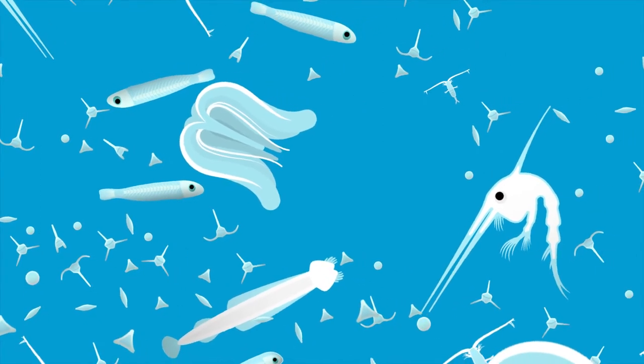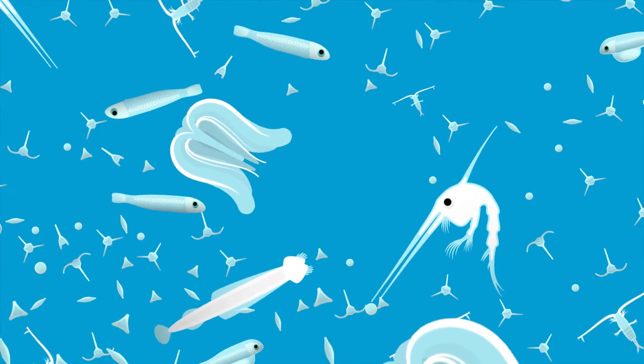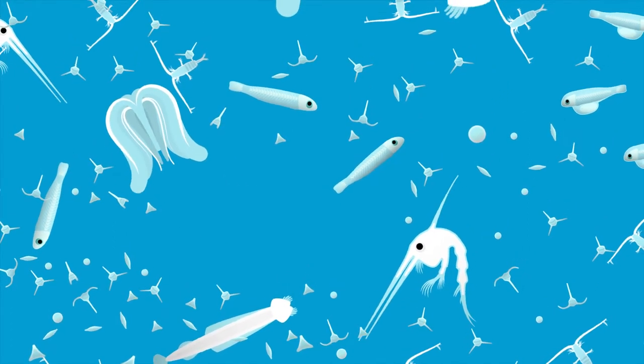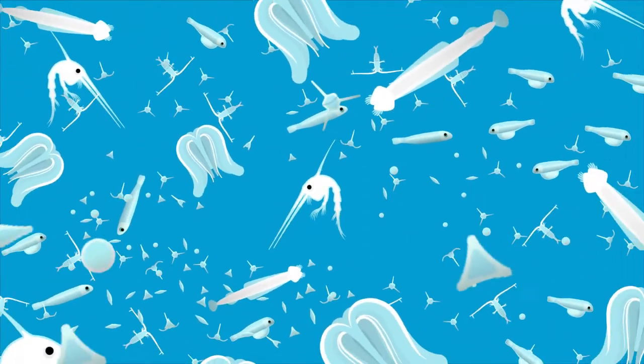The parrotfish larva must avoid everything that is bigger than her, which is a lot of organisms. This includes jellyfish, ctenophores, and larval crabs. The parrotfish larva has good vision and the ability to detect cues from predators, which helps her to survive. The planktonic larval phase of parrotfish and most other reef fish lasts between 30 and 90 days.